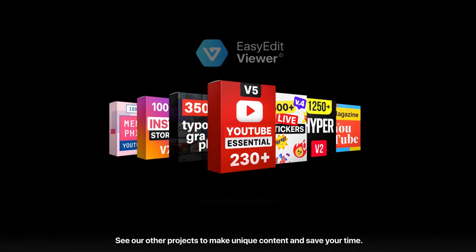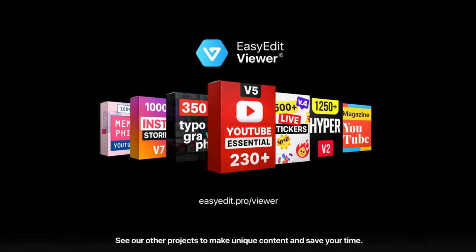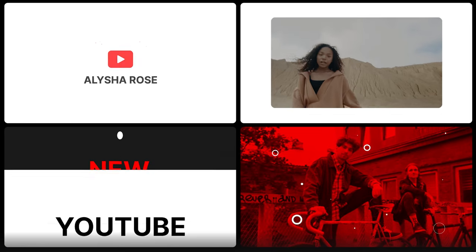See our other projects to make unique content and save you time. Bye-bye.